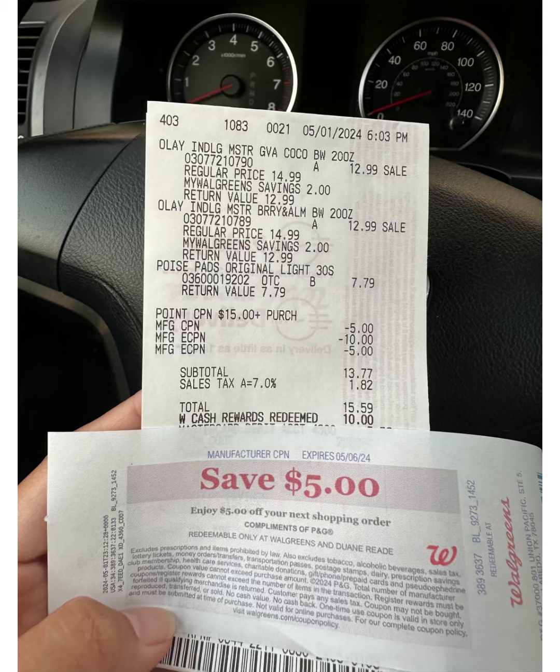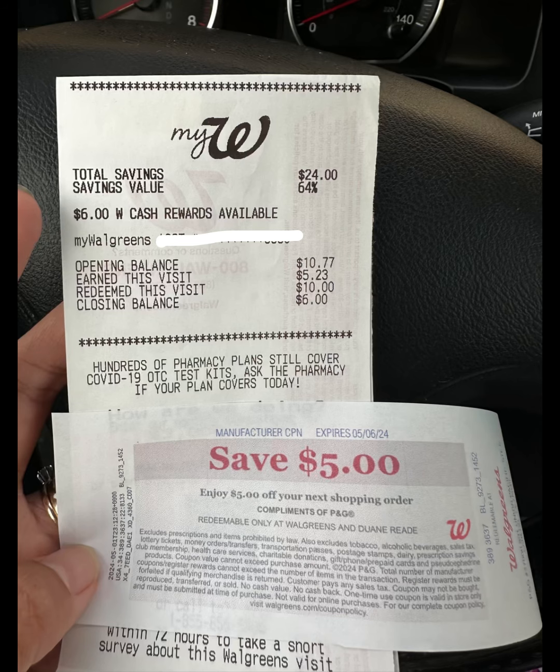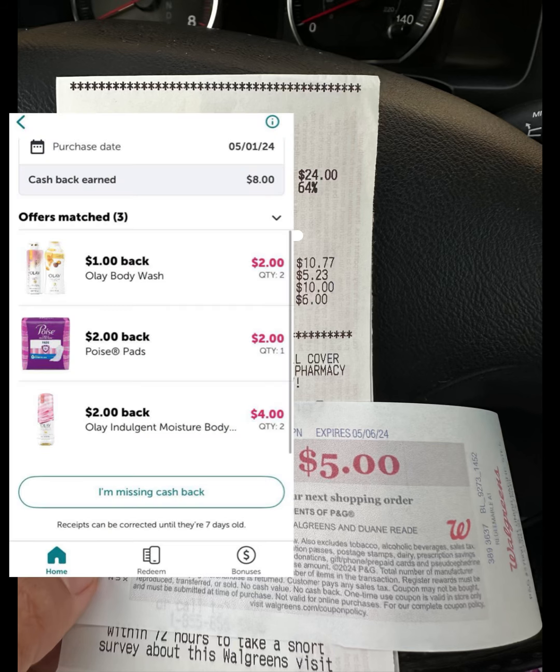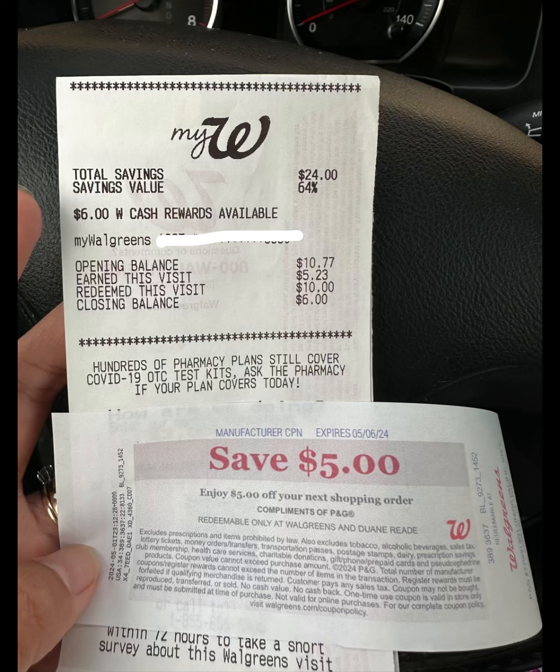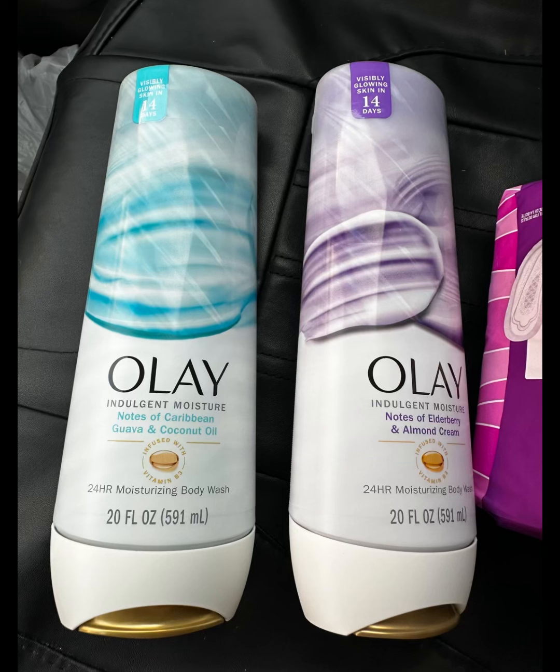I also received the $5 Walgreens Cash for my spend booster. Then I submitted my receipt on Ibotta and received a total of $8 back — $6 for the Olay and $2 for the Poise. I also hit my $5 midweek bonus. So for that transaction it's completely free and a $4.33 money maker for me!